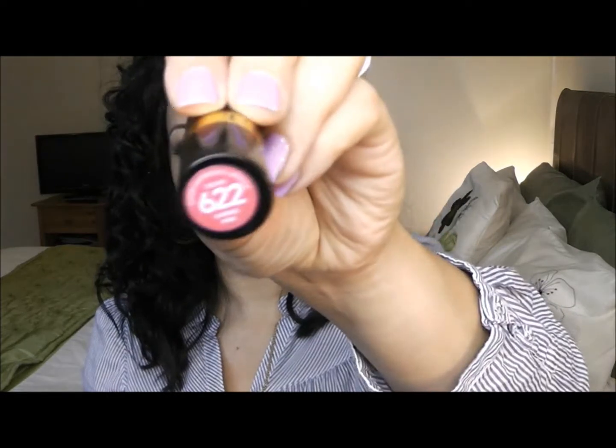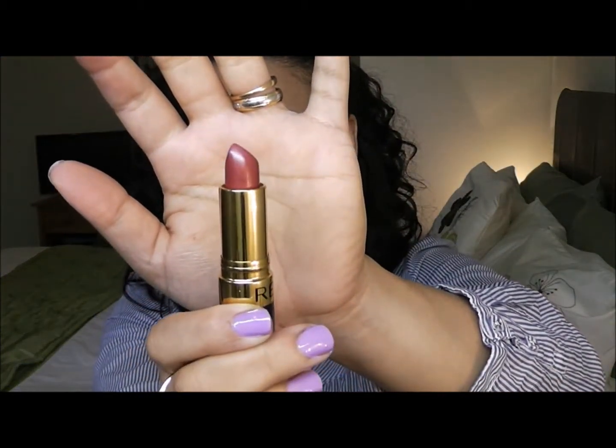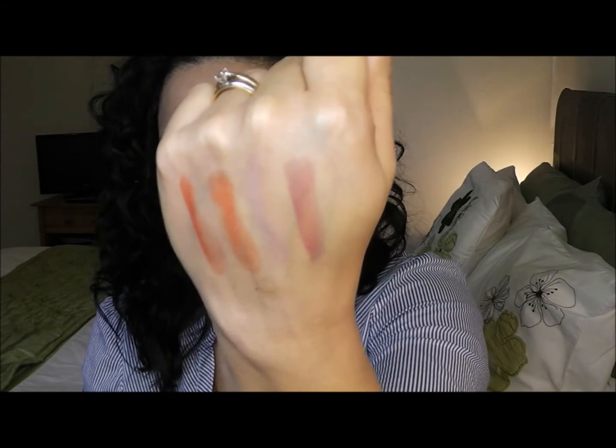The next one is Daring Pink and I've used this one before — it's 622. I really like this one to go out at night. I'm going to do a swatch. It's a really nice color, it's like a reddish pink. I'm not really into red lipsticks, but I really like this one. It's like a wine type of lipstick.